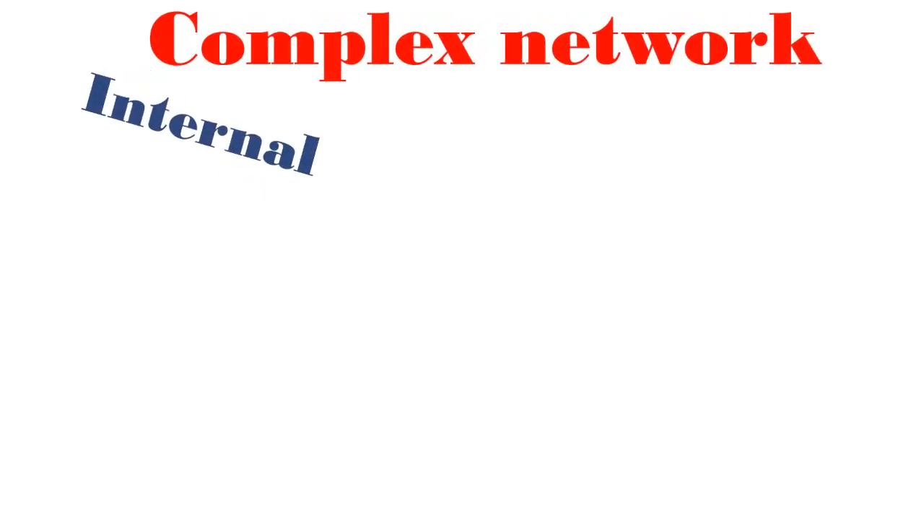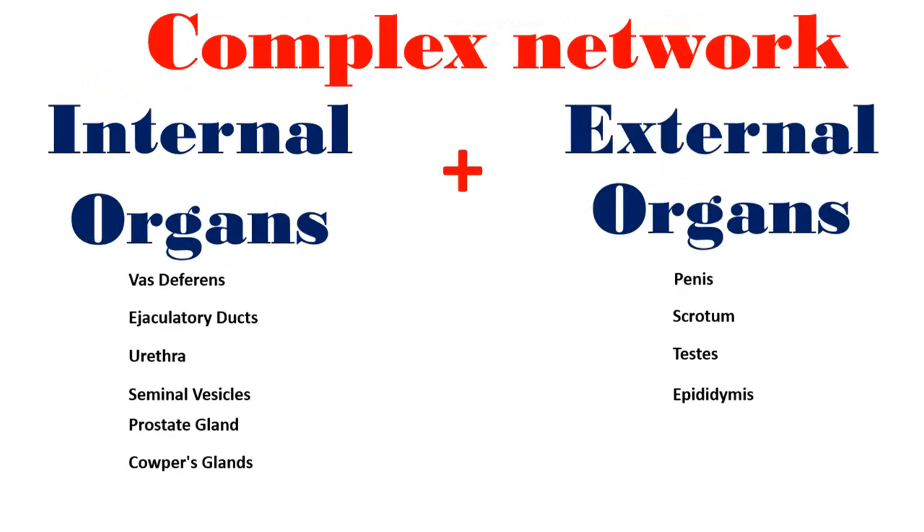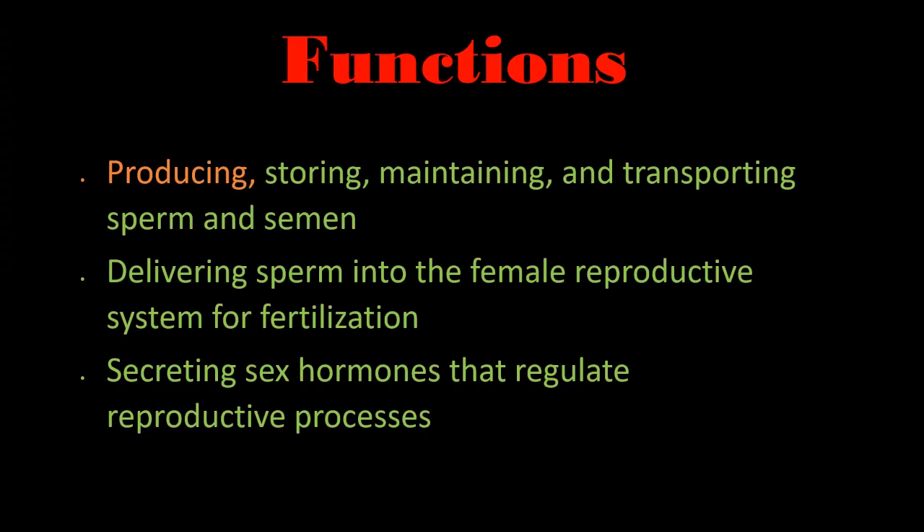The male reproductive system is a complex network of internal and external organs, each with specific roles. These organs also overlap with the urinary system. The main functions of the male reproductive system include producing, storing, maintaining and transporting sperm and semen, delivering sperm into the female reproductive system for fertilization, and secreting sex hormones that regulate reproductive processes.